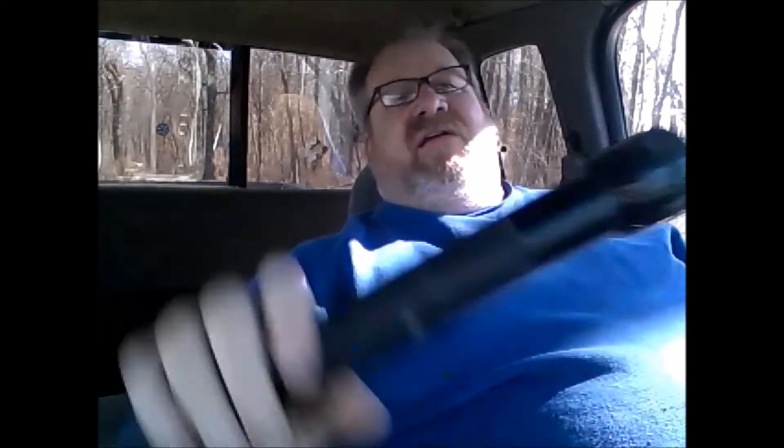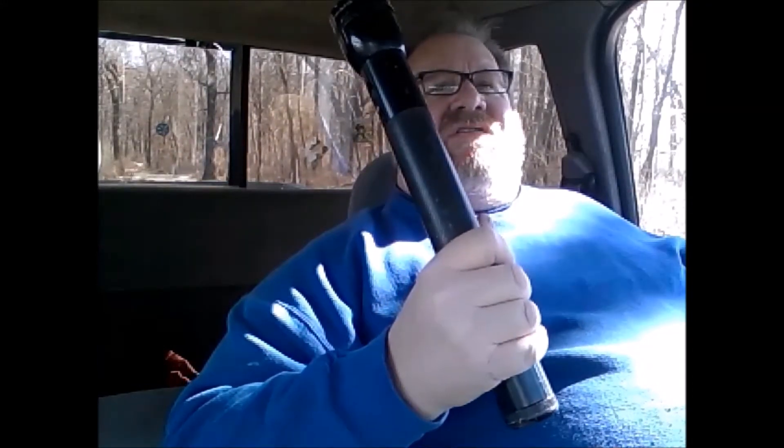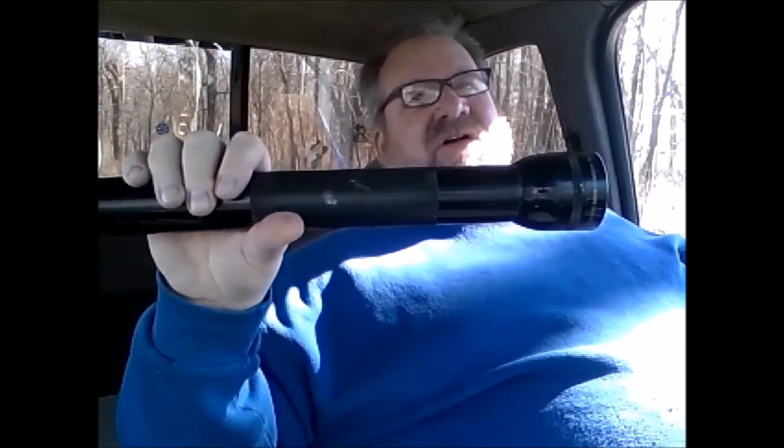This is manufactured by Mag Instrument, Ontario, California. I just had to have one — this was my holy grail flashlight. I've had this for probably close to 30 years and I've used it so much it's a little beat up. I am going to get the LED bulbs to put in it, but I haven't gotten that far yet. Still works though.